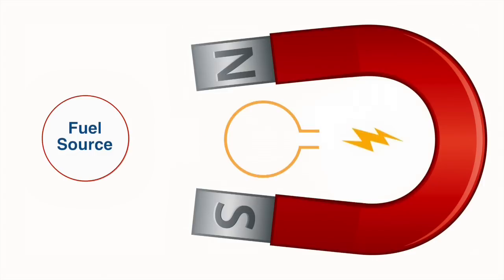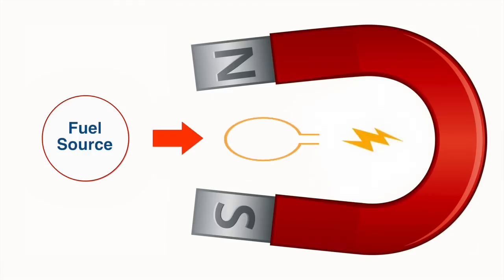Magnets do in fact play a big role in producing electricity. Using coal, water, wind, or nuclear fusion as a fuel source, a loop of conductor that is quickly and constantly moved around the poles of a powerful magnet will produce electricity. In this case, the magnets are not moving, and even if they were, they are not powerful enough to create an electrical current that would offset the incoming electricity.